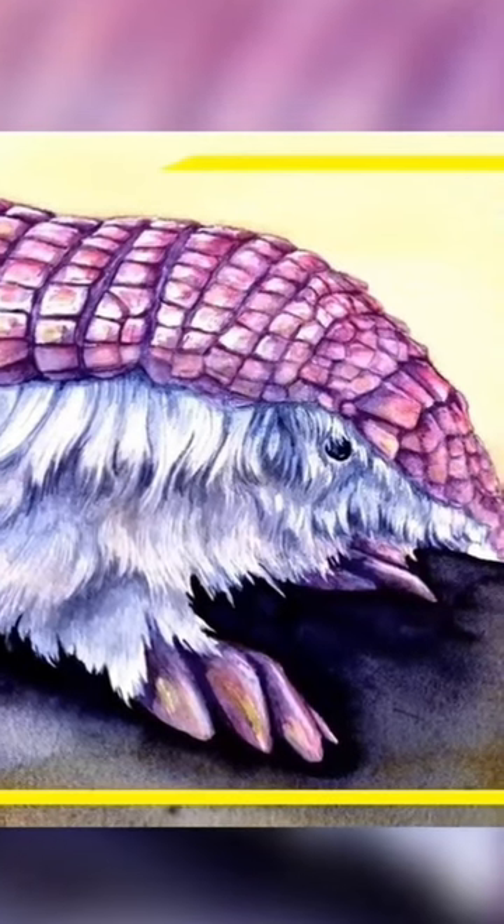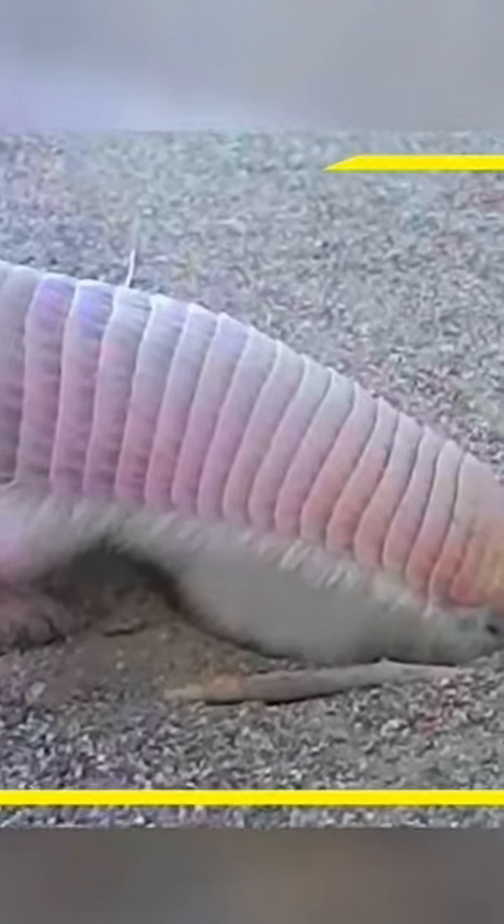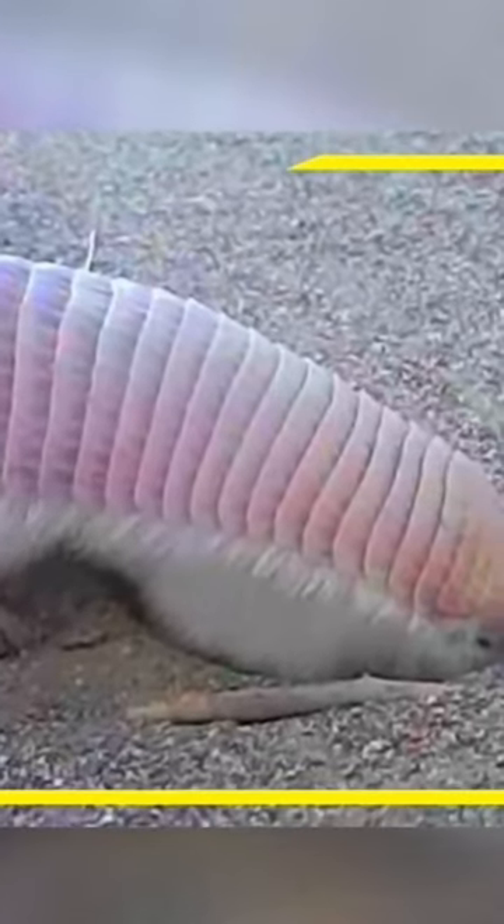Now, about that enchanting pink armor — move over fashionistas, because this armadillo rocks the original pink coat. Move aside, runway models, the Pink Fairy Armadillo is the new trendsetter in town.